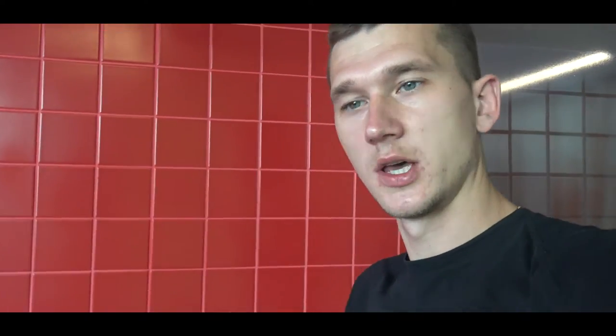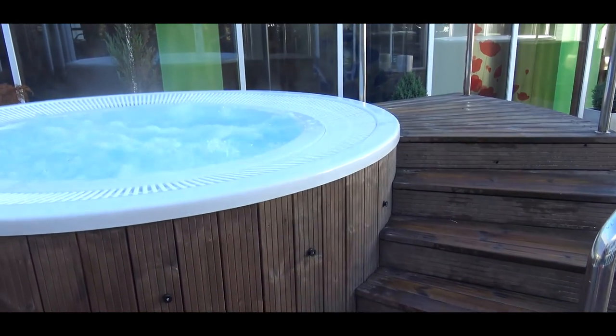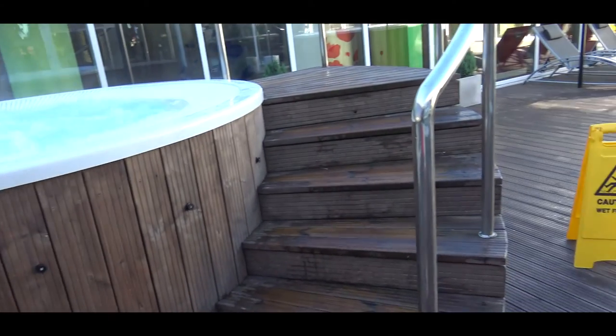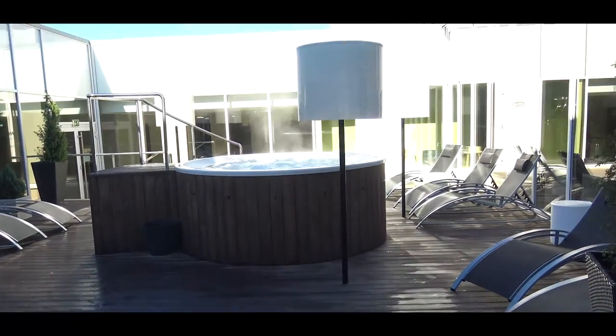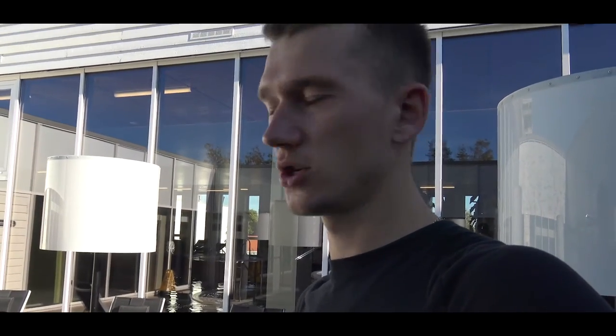There is also an outdoor jacuzzi with warm water, located under the open sky. This aquapark operates from 7am to 10pm, which means you could bring a glass of champagne, your partner, and relax in this outdoor jacuzzi under the stars. There are two decorative lamp shades — like floor lamps — for a romantic atmosphere. A lovely spot indeed.